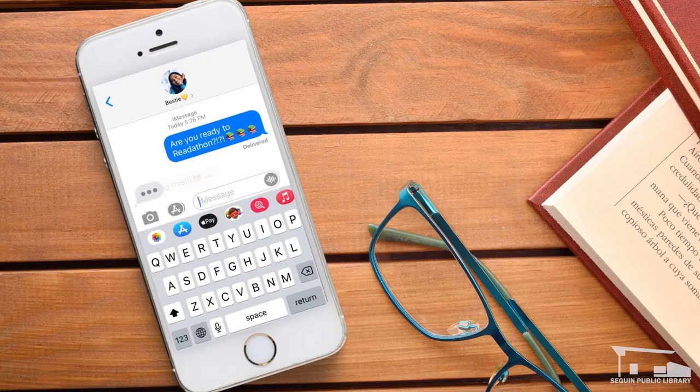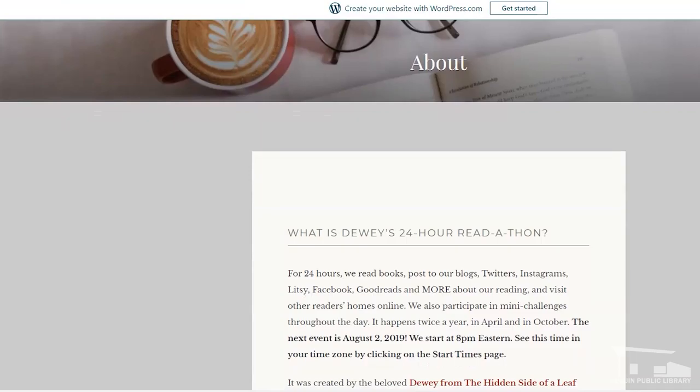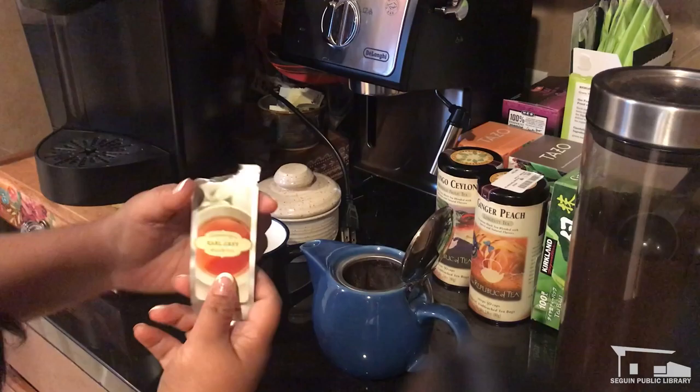Tip number two: grab a buddy. Get some accountability, whether this is telling a friend your goals, grabbing a reading buddy for a reading date, or joining a group. If you're here for the Great Summer Read-a-thon, we've got you covered. If you're watching this, there are plenty of great online forums and groups at your fingertips just waiting for you to join, or you can start your own.